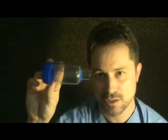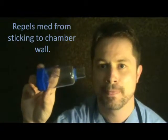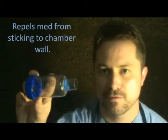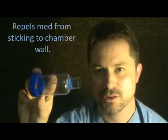It has anti-static capabilities. So when the medication is puffed into the chamber, the medication is repelled from sticking to the lining of the spacer. So more of the medication makes it down into the lungs.